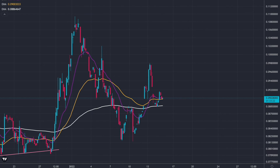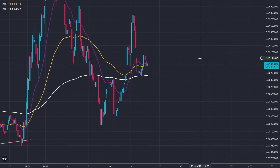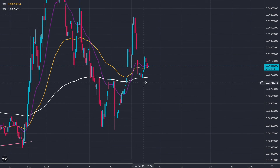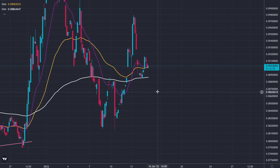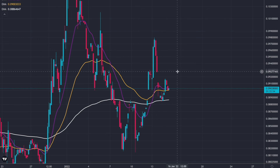And we are actually above all the moving averages here on the four hour, so that's great for the short term. Obviously we don't know what could happen in the long term, but in the short term we're above all of these moving averages. Well, just almost — we're in between the 55 and the 20 moving average. So we're finding support and resistance at the same time. We need to try and push through that 20 moving average, then we'll be above all the moving averages, and that will bring us back up.